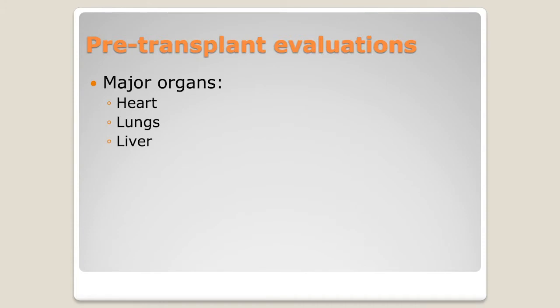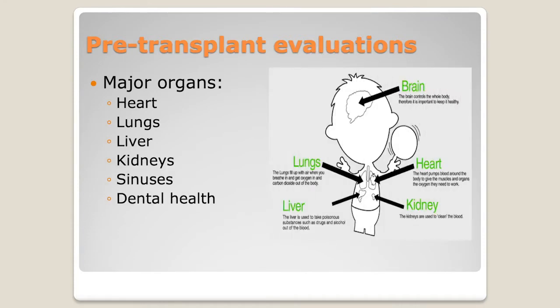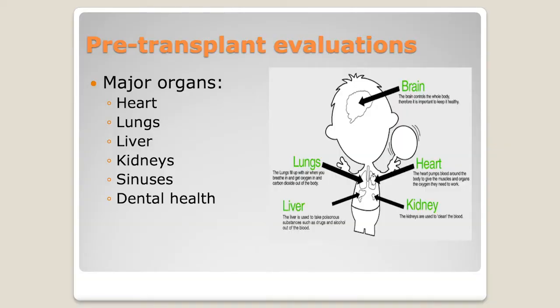Prior to all of that, we're going to do pre-transplant evaluations, starting head to toe. We don't really assess your brain unless we need to, but we do assess your sinuses — and for certain conditions we might do an MRI of the brain. We always look at your sinuses and your teeth. We ask everyone to see a dentist, and when you first meet us you get a package that includes a dental clearance letter. It's really important that we get that as soon as possible.